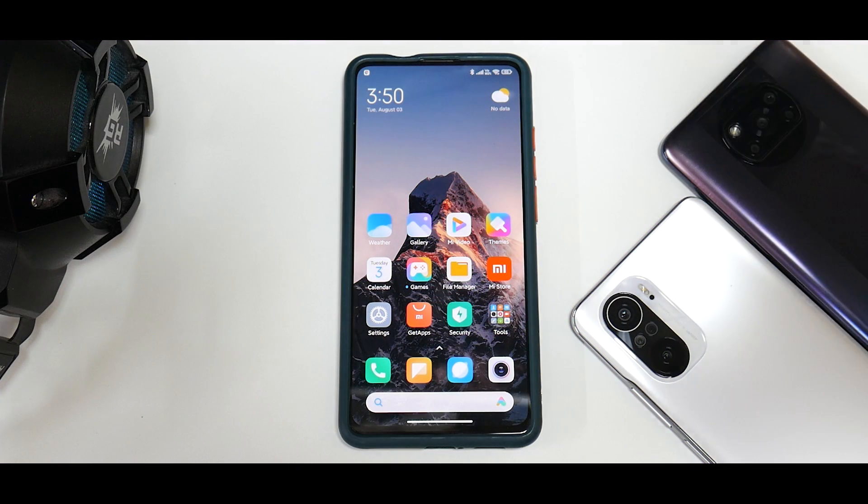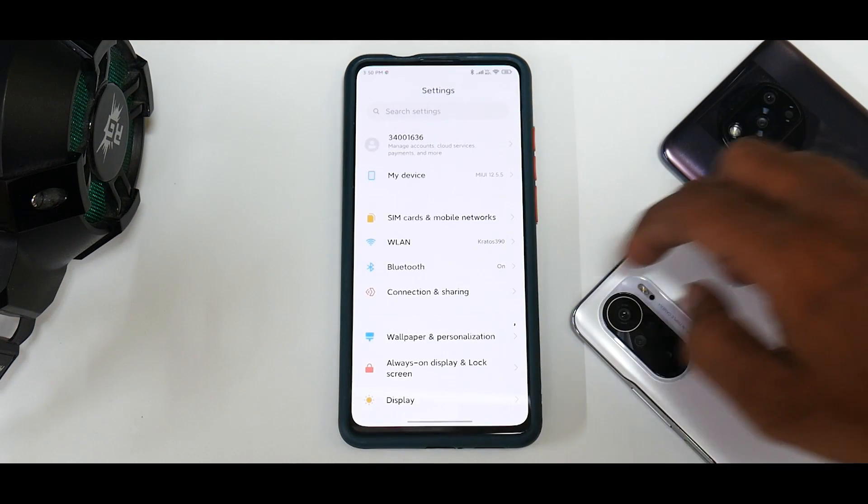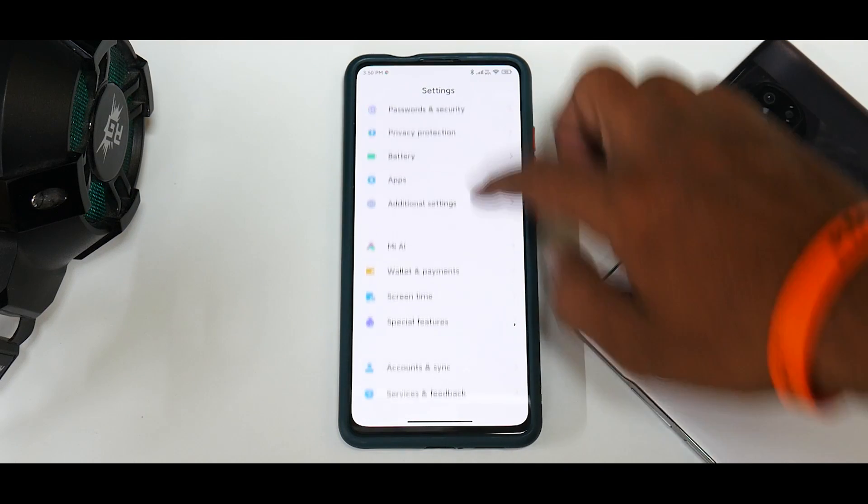As always, MIUI in China for the Redmi K20 Pro and a bunch of other devices has been ahead of the game. These devices in China get the update earlier, they get the better version of the software, and the features, the look, the animations — everything is better. That is the reason the Chinese version and even the European version of the software have been very popular among subscribers and users of this particular device.